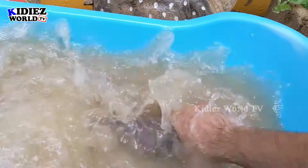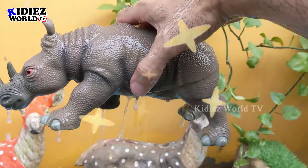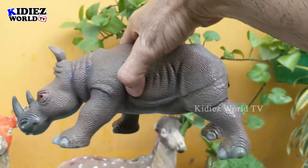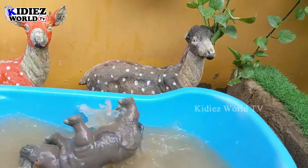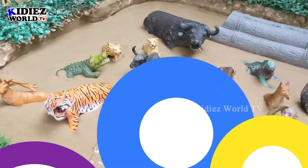Wow! You can see the wash tub water has totally changed color now because the rhino just entered the water. This rhino is clean! Let's put him in the water — and a big splash, because it's a big animal!